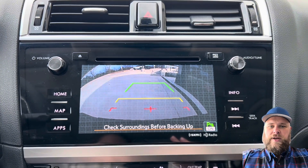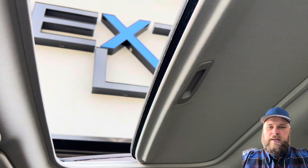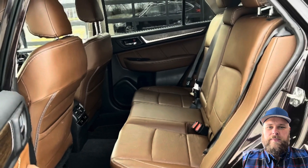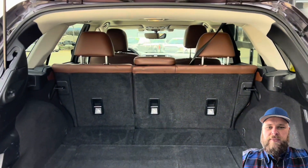Seems really nicely equipped. Dual climate control there, and heated seats too. There's that big sunroof opening up. Power liftgate for the rear — lots of good space in there too.